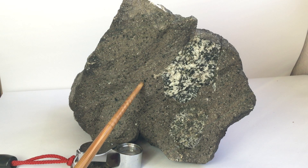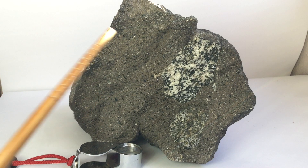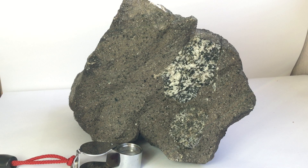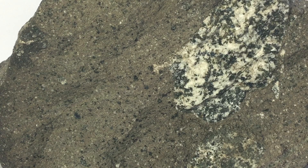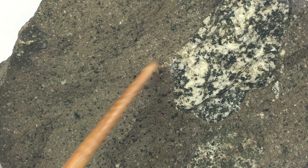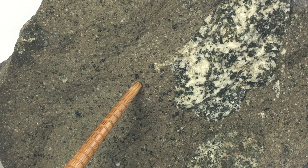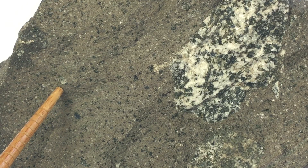We have pyroxene here — that's the dark specks — and we have plagioclase here. Let me see if I can zoom in a little bit better. Here's one small pyroxene, and so felsic minerals.